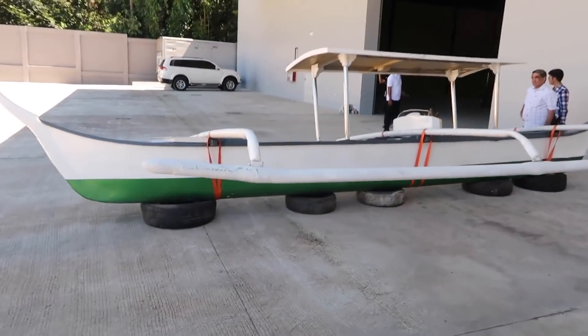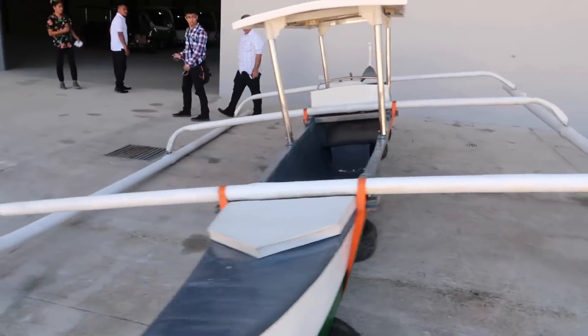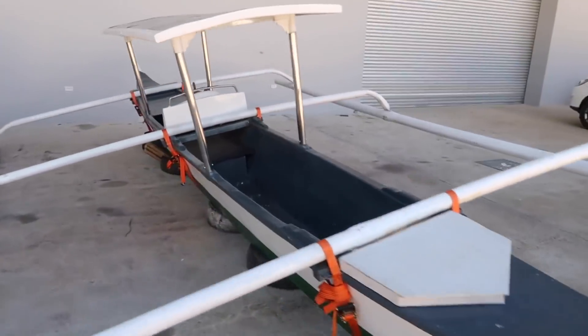Under the PUV modernization program there are going to be different classes of jeepneys. The smaller jeepneys will be Class 1, carrying anywhere from about 9 to 13 passengers. Then you have Class 2 which carries a bit more. Depending on the road, you'll see different classes — on the smaller streets you'll see Class 1, on somewhere like Commonwealth you might see Class 2. There are different classes depending on the capacity of the road.